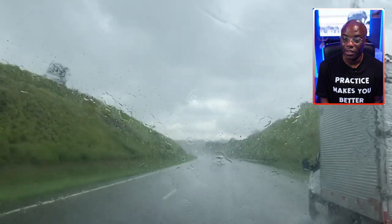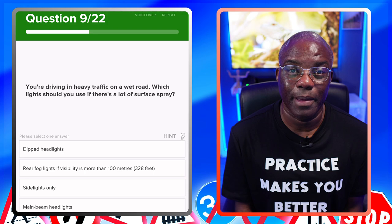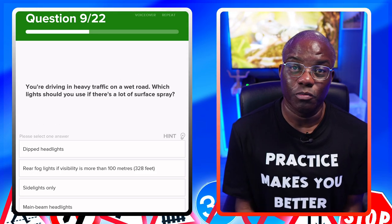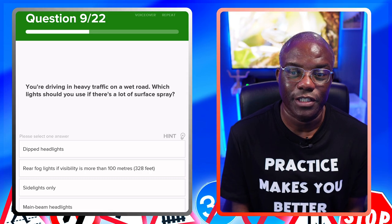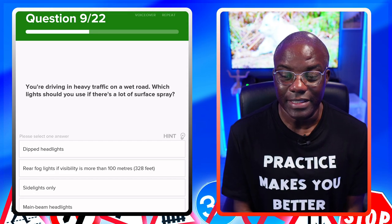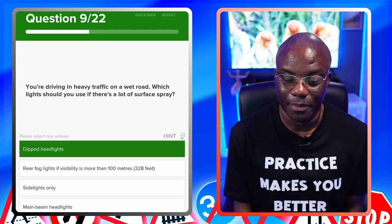You're driving in heavy traffic on a wet road. Which light should you use if there's a lot of surface spray? As I always say in my videos about lights — if it's a standard question about lights, it's going to be dipped headlights. They can use either term: dipped headlights or just headlights — it's the same thing. Rear fog lights — only if visibility is less than 100 metres. Side lights only — no. Main beam headlights — no. Dipped headlights — yes, first one out.